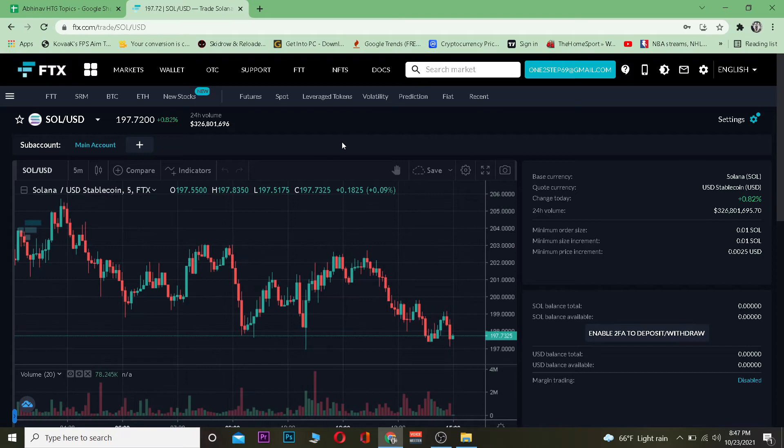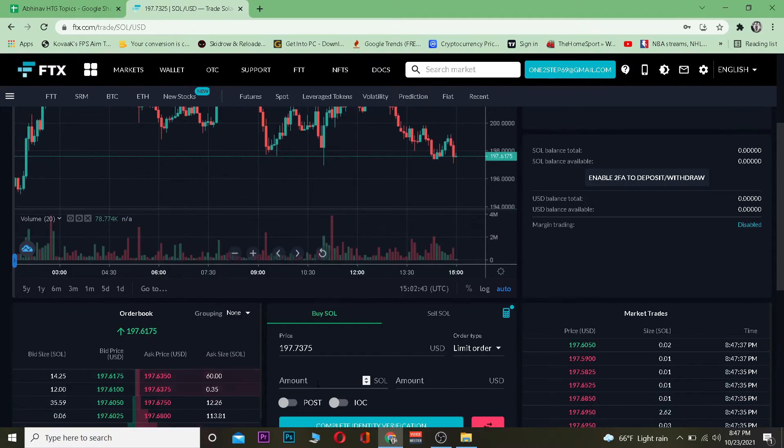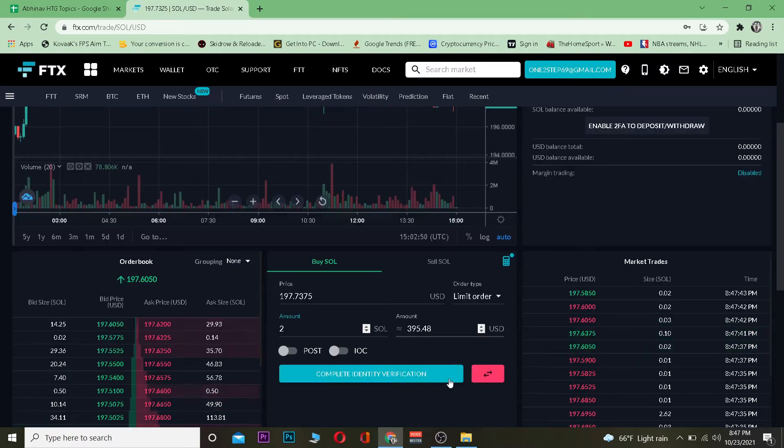Once you're there, scroll down a bit and enter the amount of Solana you want to buy. For example, if I want to buy two Solana, the price of one Solana is $197, which means my total is around $395.48. Scroll down a bit more and there's going to be a Buy button.